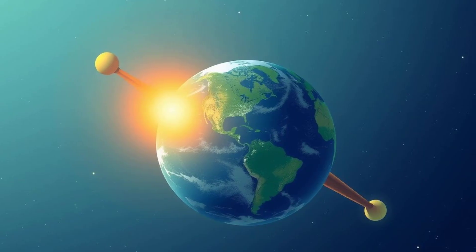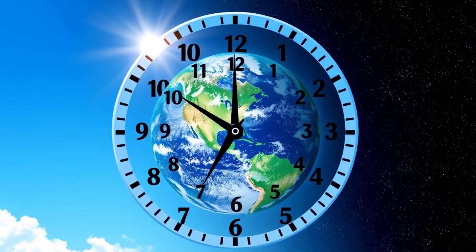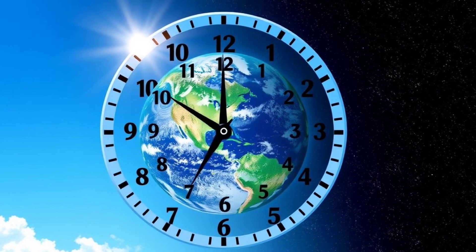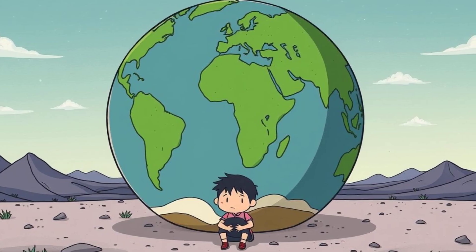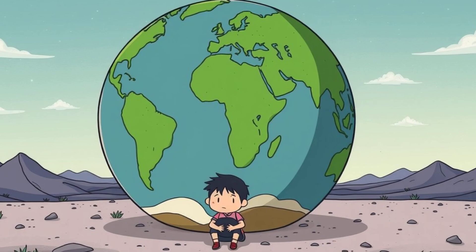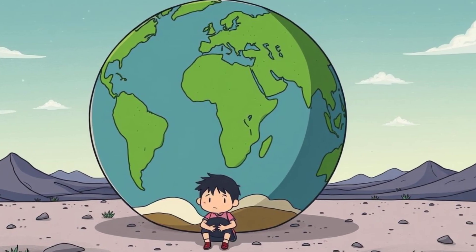Ever wondered why there's day and night? That's Earth spinning on its axis, like a giant top. It takes 24 hours to complete one spin. This cool rotation gives us sunshine in the day and twinkling stars at night. Can you imagine a world that doesn't rotate? Nothing would ever change.